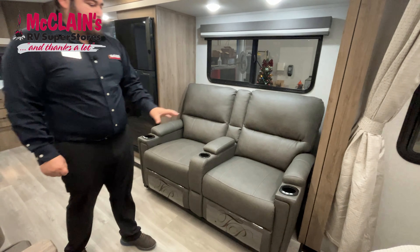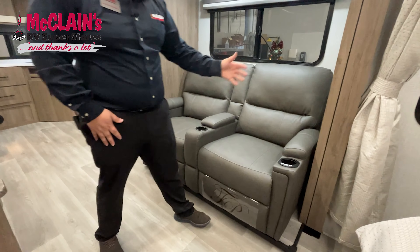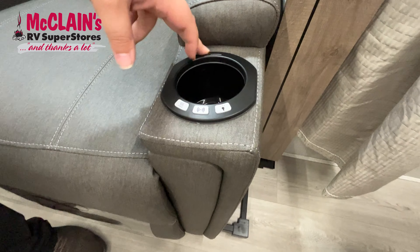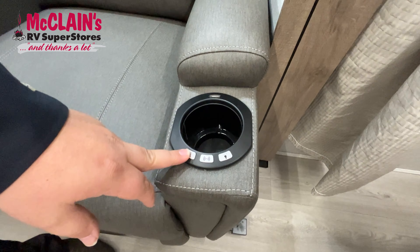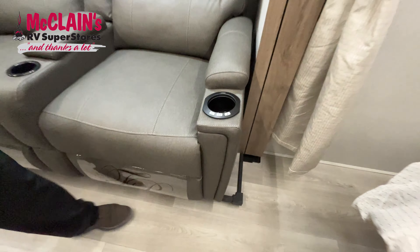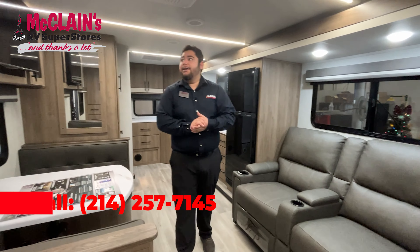You have really nice theater seats as well. They're basically recliners, and you also have USB plugins here to charge your phone. You have a heating option and a massaging option as well. Trust me, when you get in here and sit on those chairs, you're not going to want to get up.